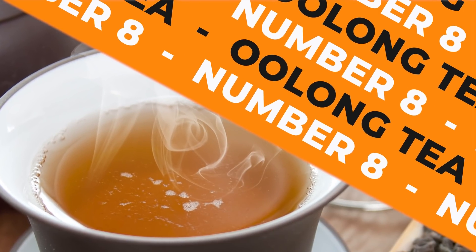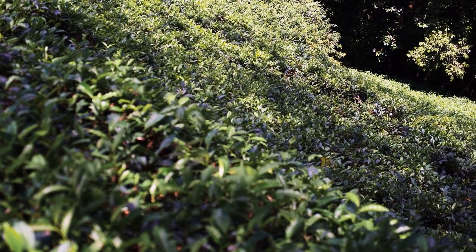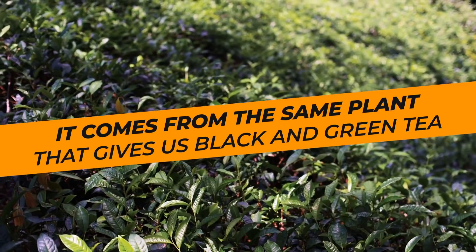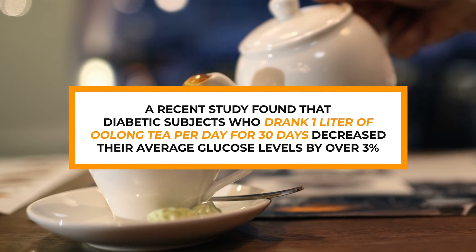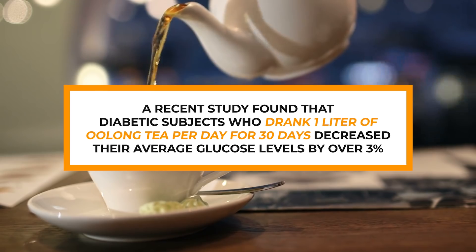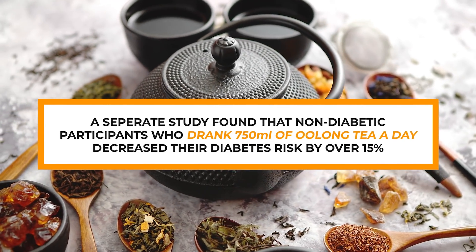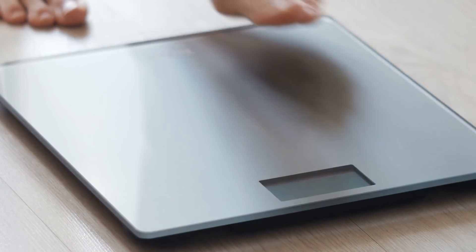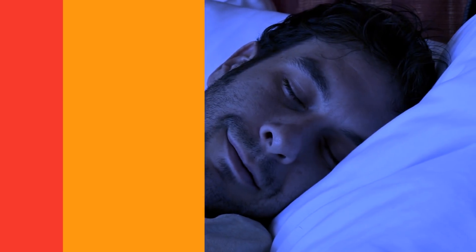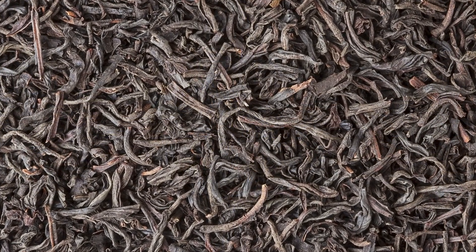Number 8: Oolong Tea. This Chinese tea can come in a variety of colors, including orange. It comes from the same plant that gives us black and green tea, and supplies some equally amazing health benefits. A recent study found that diabetic subjects who drank 1 liter of oolong tea per day for 30 days decreased their average glucose levels by over 3%. A separate study found that non-diabetic participants who drank 750 milliliters of oolong tea a day decreased their diabetes risk by over 15%. Many studies also suggest oolong tea can help you burn fat, even while you sleep, due to its level of oxidation — between green tea's lack of oxidation and black tea's total oxidation.